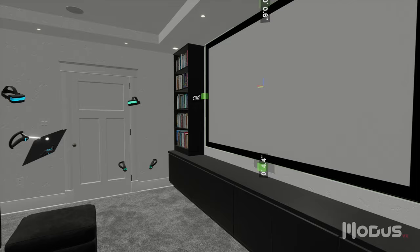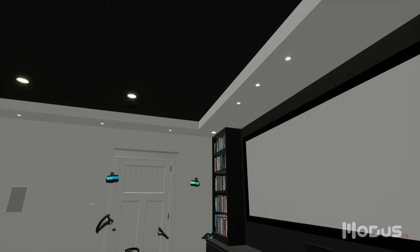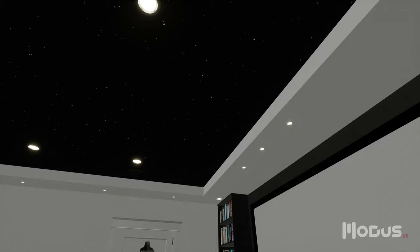What if we make it Cinemascope instead? Problem solved. We also recommend darkening the ceiling and front wall to maximize video performance. The client is hesitant about the idea, but it only takes a few seconds to try it out.